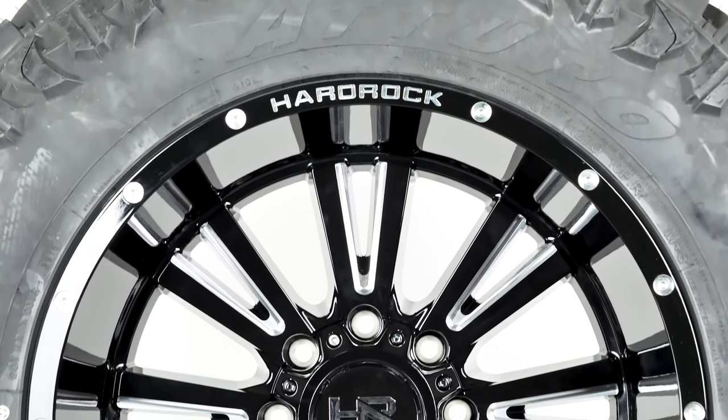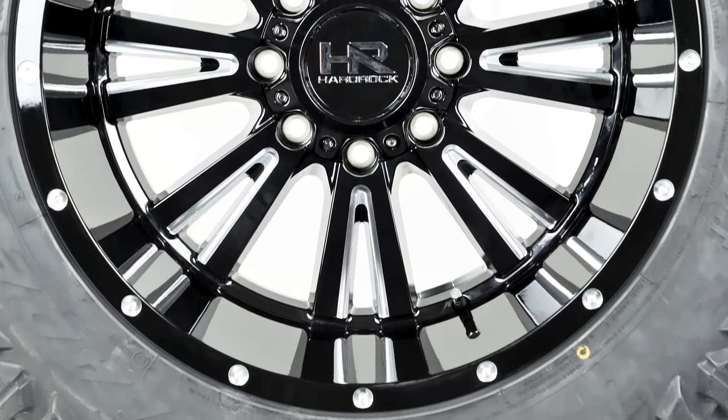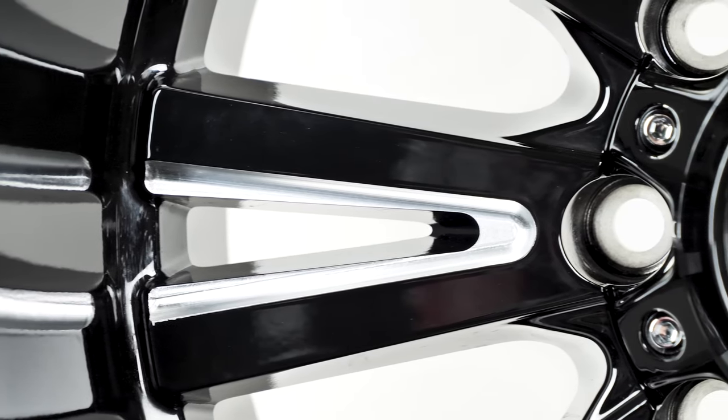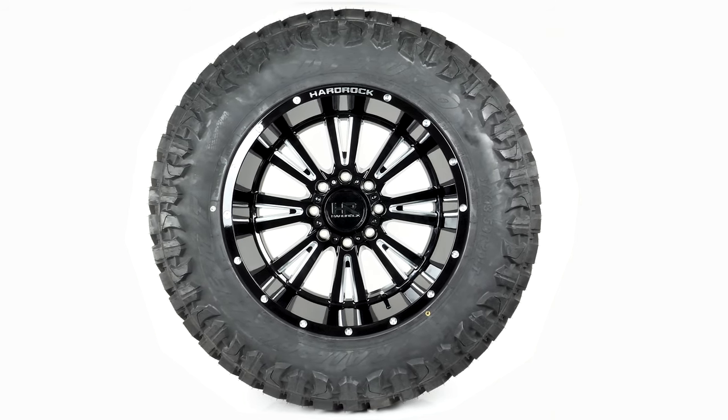The Hardrock Spine Exposed is a 20 by 12 wheel with a deep negative 44 offset. This wheel is gloss black with machined accents on the spokes and lip. The lip measures about five and a half inches deep, making for a wide stance.